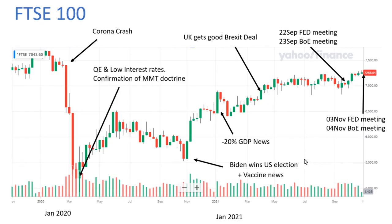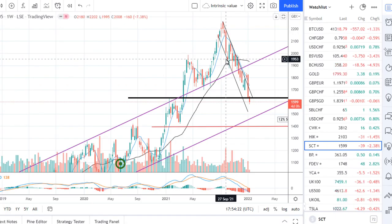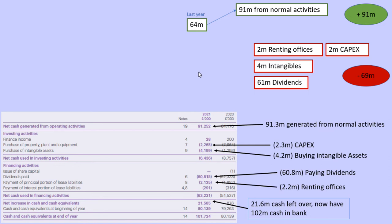I went back to September to try and look at what macro factors may have been at play, and indeed in late September was when we had the Fed meeting and the Bank of England meeting where the central banks announced that we would be entering into a new phase of increasing interest rates and quantitative tightening. That does time quite suspiciously with when we see this sudden change in trend. Moving on to the statement of cash flows, Softcat have a really nice profile — they had £91 million from normal activities whilst only spending £2 million from renting office space, £2 million for capex, and £4 million for intangibles. That meant for full year 2021 they were able to pay out an amazing £61 million in dividends and still have £20 million left over to put in the bank, which is now a very impressive £101 million in the bank.